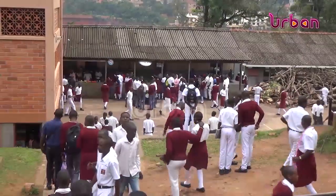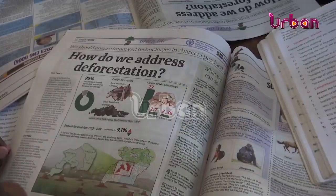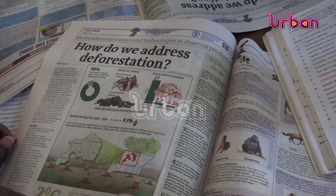According to the principal of Kololo Senior Secondary School, Edward Canonia, environmental protection is one of their priorities. He thanked New Vision for the initiative, noting that with a population of over 4,000 learners who go home every day carrying information, and if every home has about three to four people, the multiplier effect is really sizable.